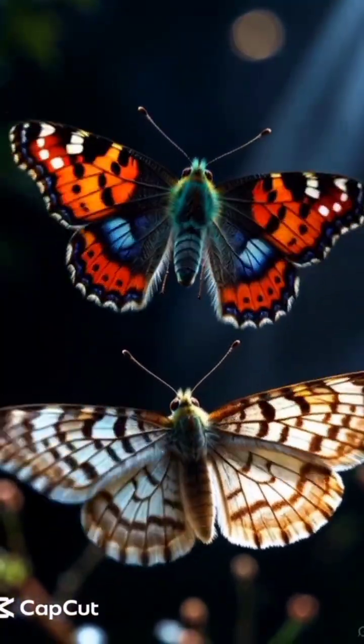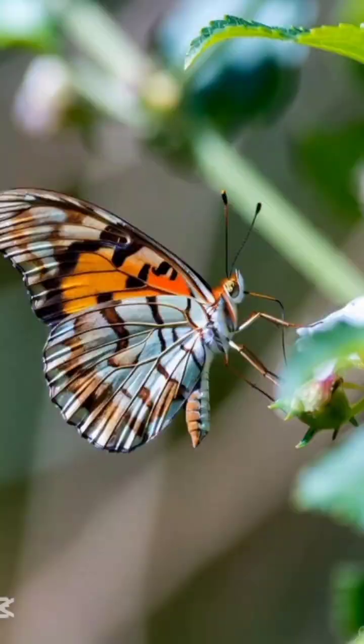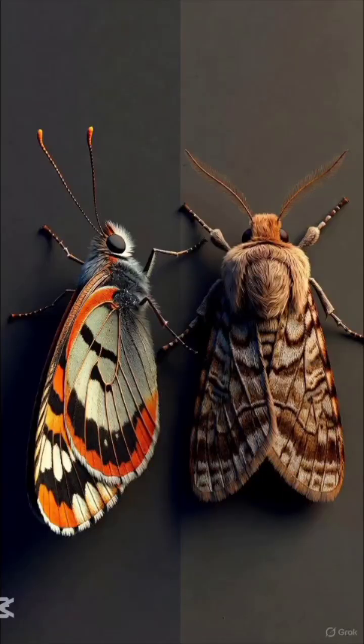Many people mistake butterflies for moths and vice versa. Today we are going to explore the difference between these two very similar insects, butterflies and moths — their biology, behavior, and physiology.